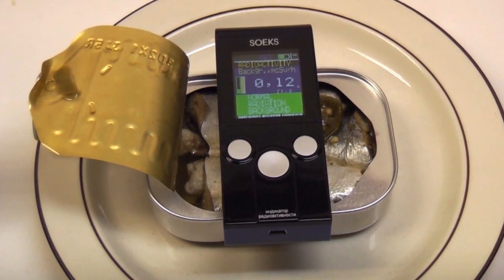We can see that there's really not much change in the Geiger counter. It's still reading about 0.12, just as when I put the meter on it. So it looks to me like from a radiation point of view, these Brunswick brand sardines are pretty good.